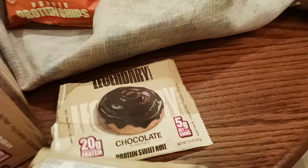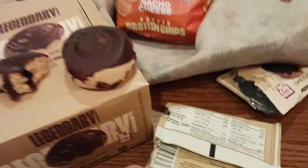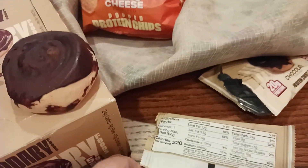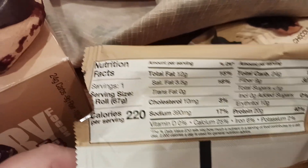Here's the nutritional information. So the good thing is 220 calories, which is way better than the alternative. If you were going to get a sweet roll or anything like sticky buns, whatever the case may be, the caloric numbers of the Legendary product alone speaks for itself.